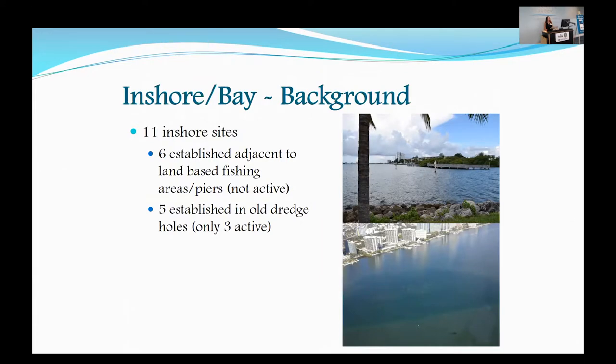You can see it outlined there in white. This was a dredge area used to create the Rickenbacker Causeway, and there's some artificial reef material right in the center of it. Only three of these are active right now — actively permitted where we're adding additional materials, which is what I mean by active.